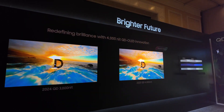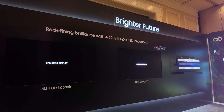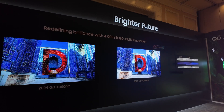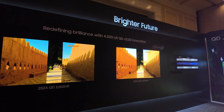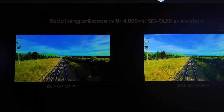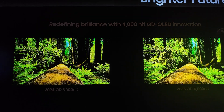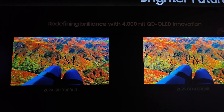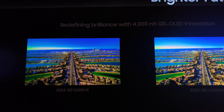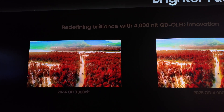Going from the S90D to the S95D felt like a clear upgrade in many categories, and I think we're going to see the same with the S90F to the S95F this year. I'm expecting the S90F to have the third generation panel, as it did seem to get brighter from last year's S90D, and naturally the S95F will be using the fourth generation panel. Let me know what you think of QD-OLED Generation 4 technology, and if you want to see Generation 3 versus Generation 2, check out the S95D versus S90D video I did last year. Thanks for watching — please subscribe!